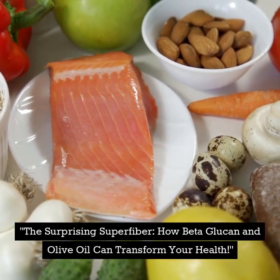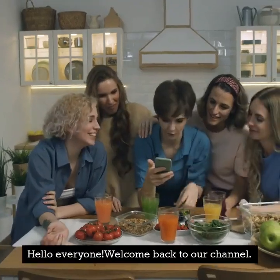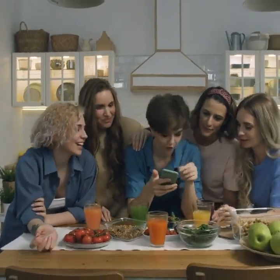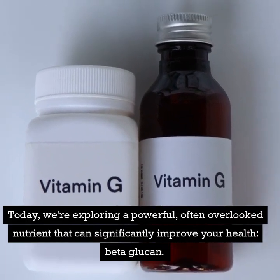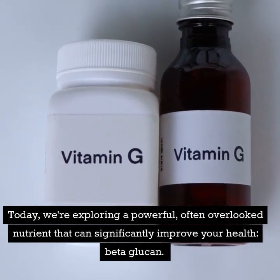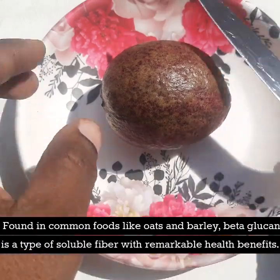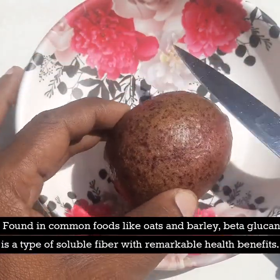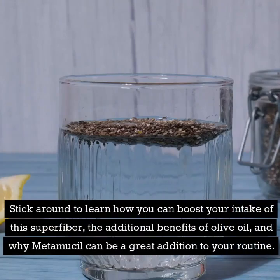The surprising superfiber: how beta-glucan and olive oil can transform your health. Hello everyone, welcome back to our channel. Today we're exploring a powerful, often overlooked nutrient that can significantly improve your health — beta-glucan. Found in common foods like oats and barley, beta-glucan is a type of soluble fiber with remarkable health benefits. Stick around to learn how you can boost your intake of this superfiber, the additional benefits of olive oil, and why Metamucil can be a great addition to your routine.